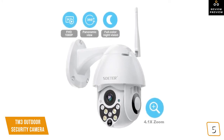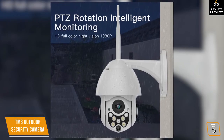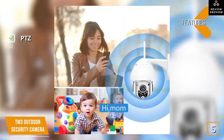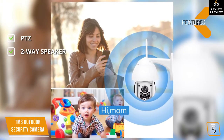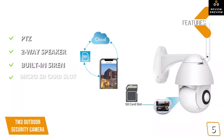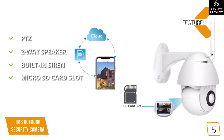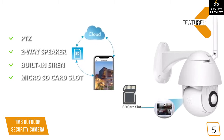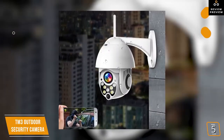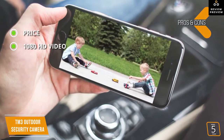The TM3 outdoor security camera offers an affordable PTZ camera choice and is priced lower than most fixed view cameras. Key features include PTZ control remotely, a two-way speaker system so you can see and talk to anyone on your property, a built-in high-decibel siren for emergencies, a micro SD card slot supporting up to 128GB for local video storage, and cloud storage available at a fraction of Arlo's price. Motion sensor push notifications are also included. On the pros side, it's priced lower than most regular security cameras.